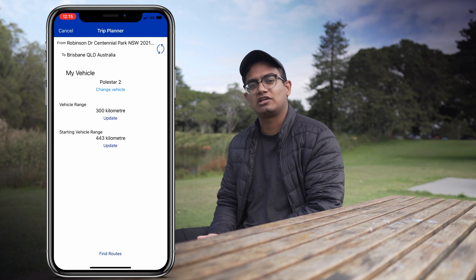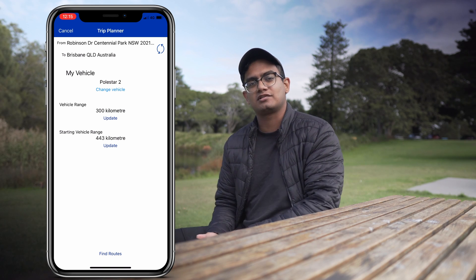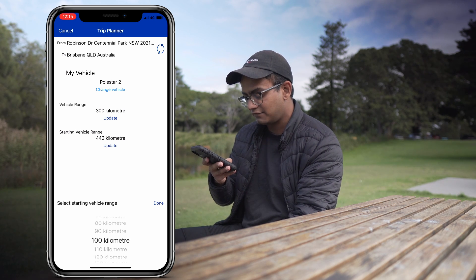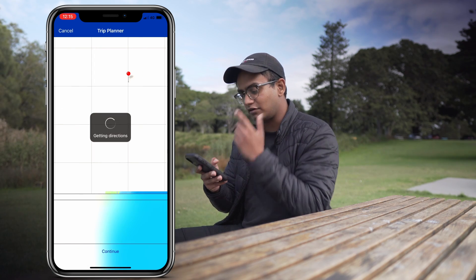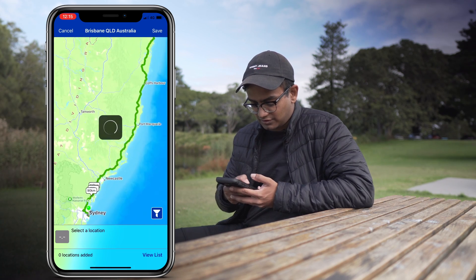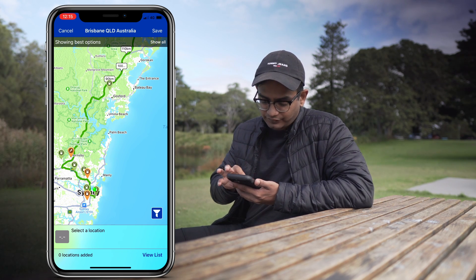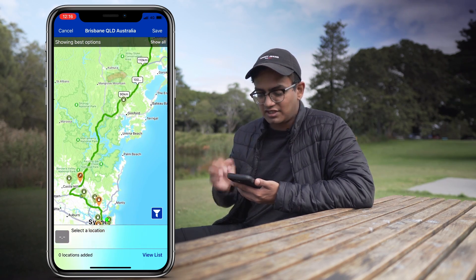Below that it's asking for your starting charge — basically, at the moment you set off on this trip, what is the range left on your vehicle. I'm going to say I've got 100 kilometres left. Once I hit 'find route' it does calculations based on those inputs. I've got a couple of options to get to Brisbane from Sydney, and I'm going to take the first option using the Pacific Highway. It's now showing me all the compatible chargers. Since I only have 100 kilometres of range right now, it's showing me how far I can get and which charging stations are available.